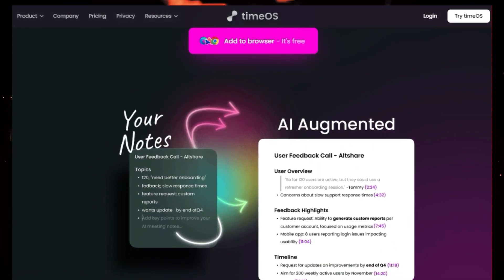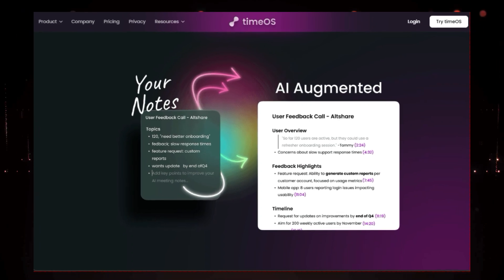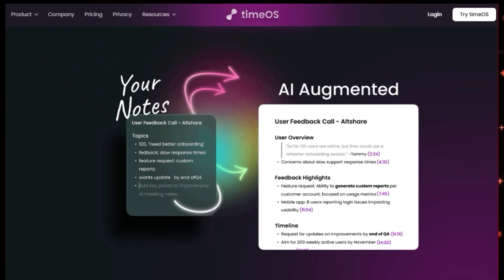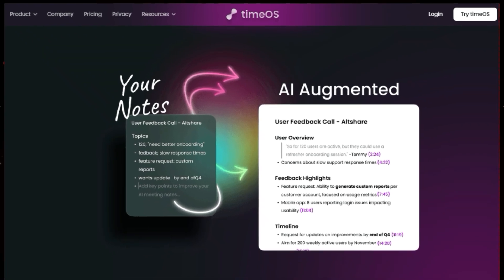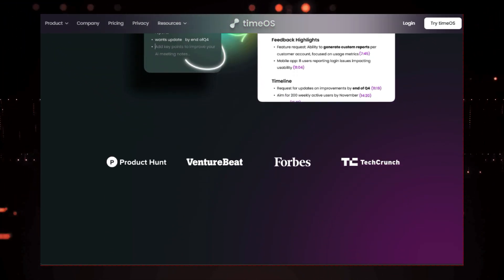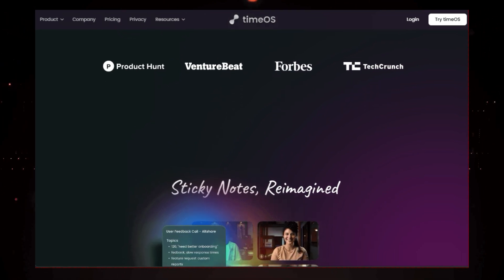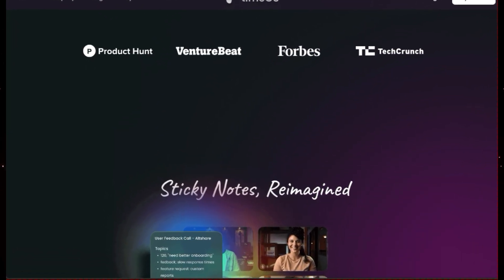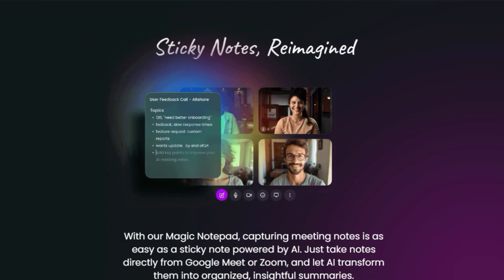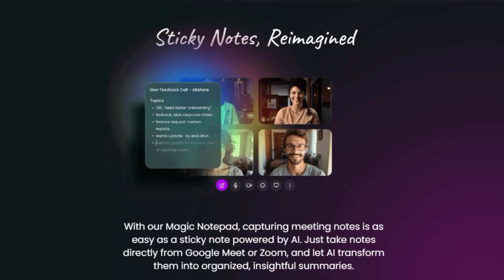Here's how it works: you simply open up TimeOS's magic notepad during your Google Meet or Zoom calls and it starts listening in. As the conversation flows, you can jot down key points or questions directly in the notepad. But here's where the magic happens — TimeOS's powerful AI analyzes the entire conversation, including your notes, and transforms it all into beautifully organized, insightful summaries. No more struggling to keep up with the speaker or deciphering your messy handwriting.